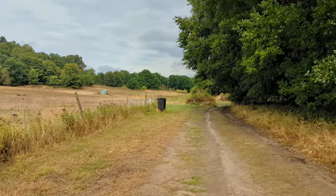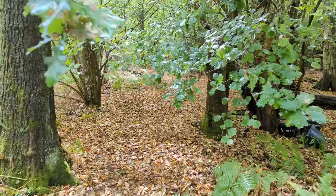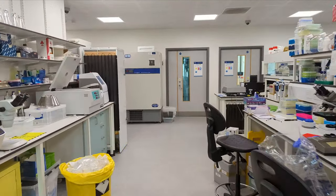This is an open and fairly rural campus in the sense that we have lots of natural woodland, grassland and different habitats that we can study and observe. It's really a natural laboratory that we use for research and also for teaching.